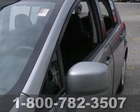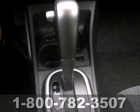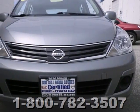The Versa may be small in size, but it's rock solid and safe with perfect scores in government front and side crash tests.